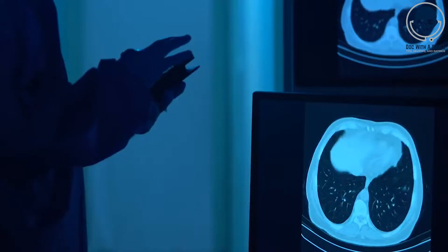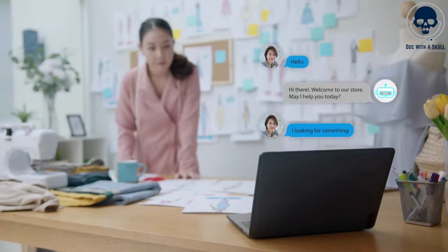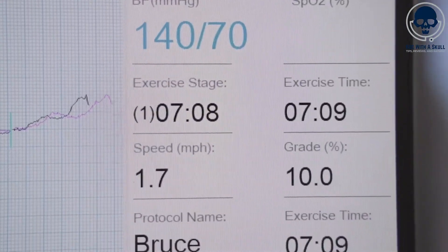Additionally, these devices can collect additional contextual data such as activity levels, sleep patterns, and environmental factors, providing a more comprehensive understanding of the patient's overall health.